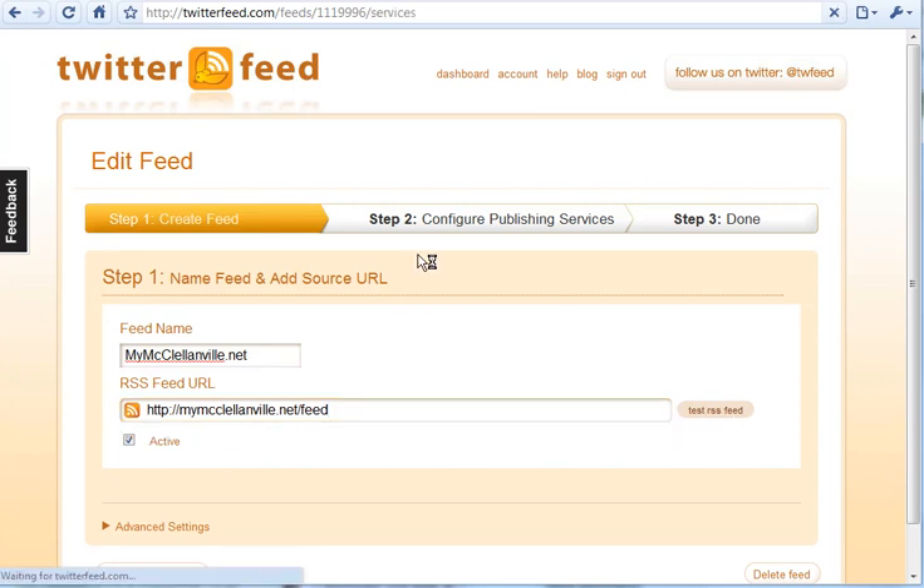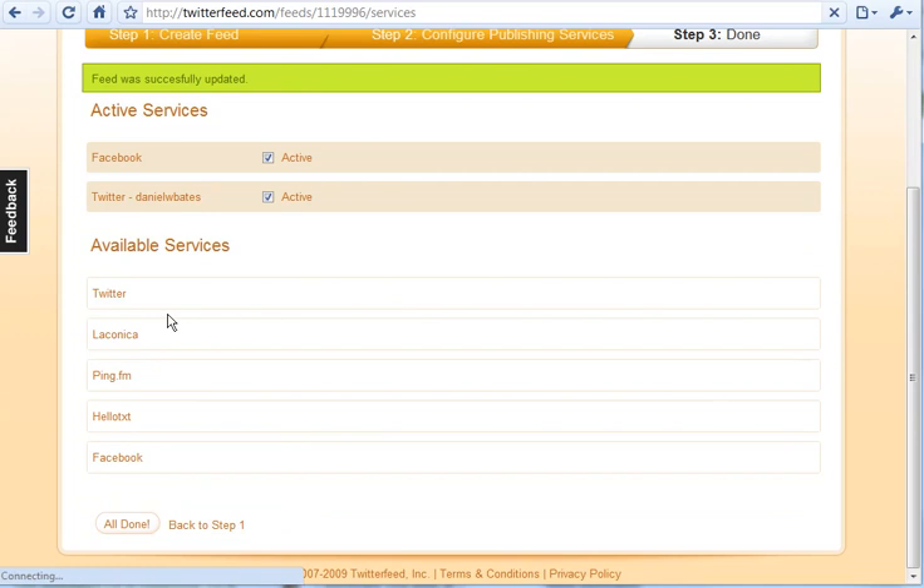You go on to step two, and this is where you actually tell it where to send content. You can add Twitter, ping.fm which pushes out to a couple others, Hello Text, and Facebook. The big ones I would recommend are Facebook and Twitter. With Facebook, it's going to allow you to push your content to a Facebook fan page if you choose.